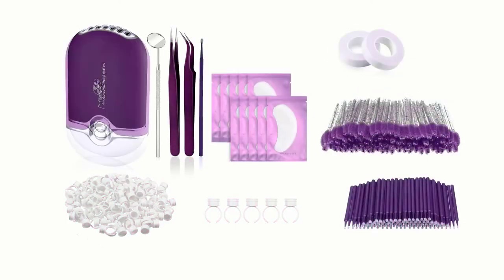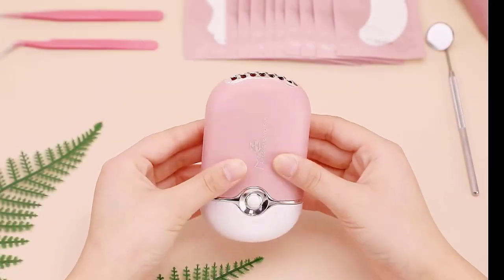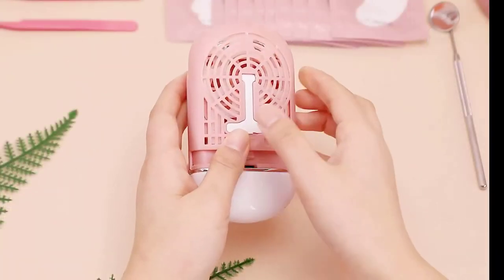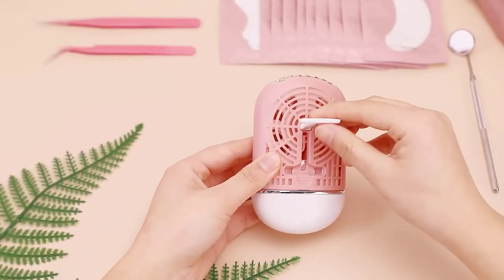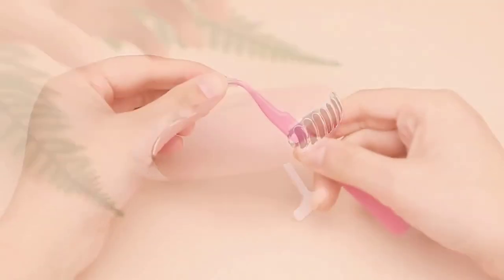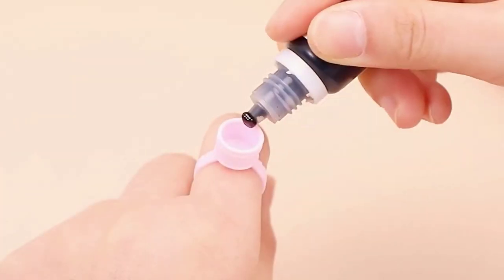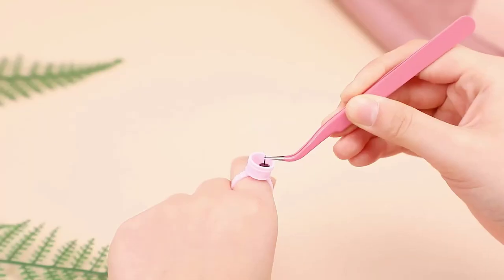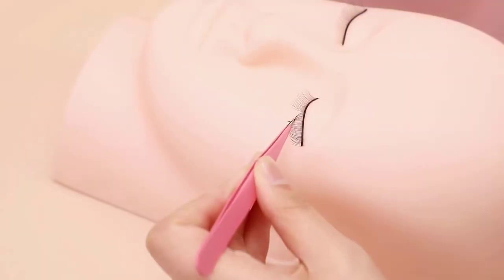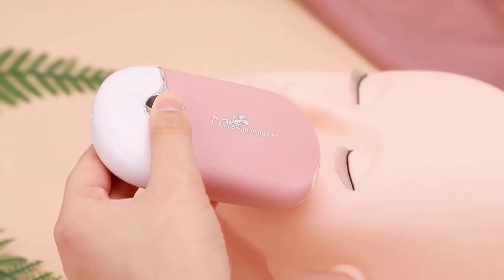Before going to the products directly, let's have some insights about the must-have supplies of a perfect eyelash extension kit. Almost all kits contain individual lashes, lash glue, lash glue remover, eye shields, tweezers, micro brushes, and colors, as these are the most rudimentary elements. There are many products available to choose from in a professional eyelash extension kit, each with several characteristics, benefits, and prices to help you make a knowledgeable decision.